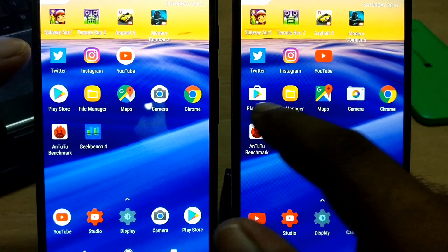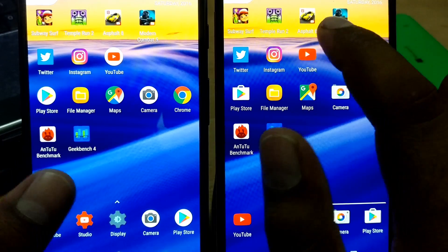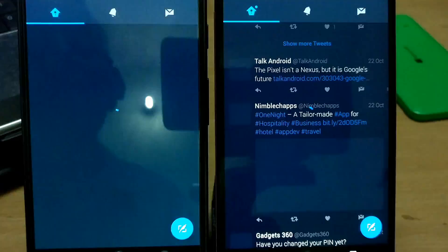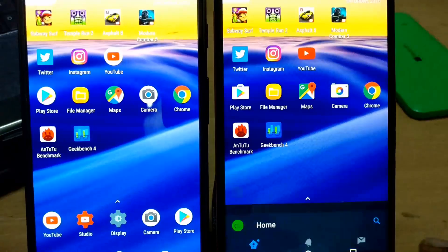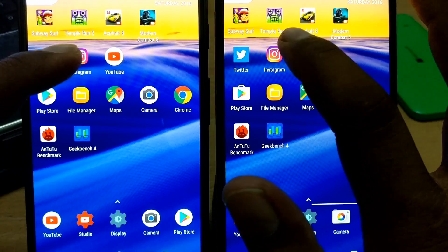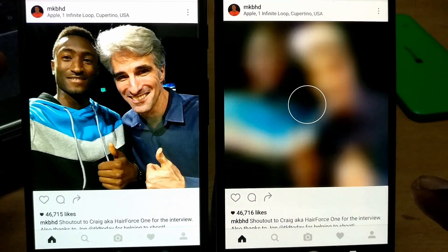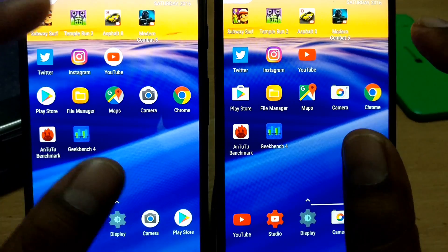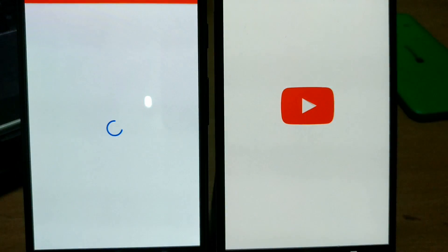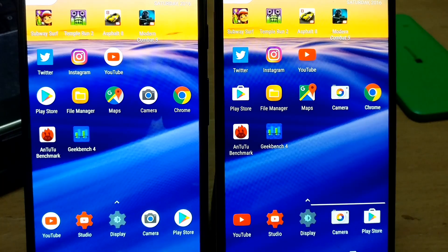These are the apps we'll launch: four games, three social apps, and some general-use apps. We'll also be doing benchmark tests with Antutu and Geekbench. Let's start with Twitter — launching Twitter in three, two, one. They launched at pretty much the same time. Now let's launch Instagram — launching Instagram in three, two, one. For day-to-day general apps, things look fine; the Nexus 6P is slightly slower but not a problem. Now YouTube — three, two, one.